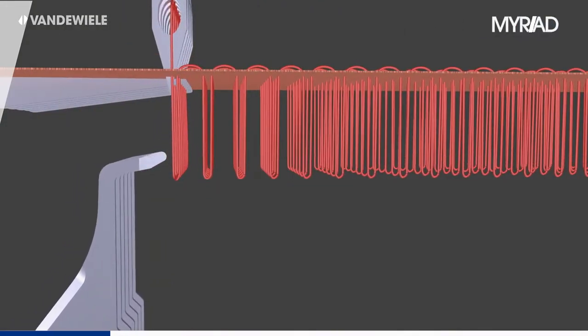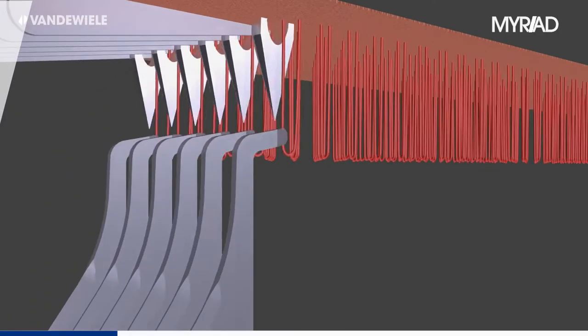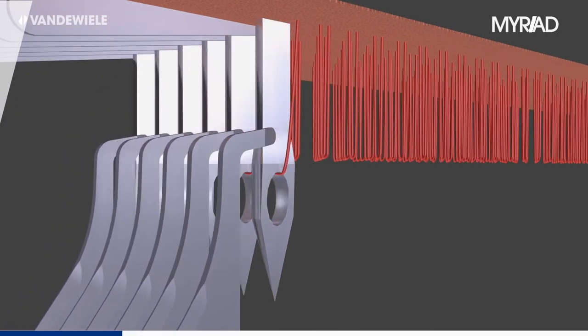The needles stitch through the backing cloth. The looper picks up the pile yarn, which defines the maximum pile height.